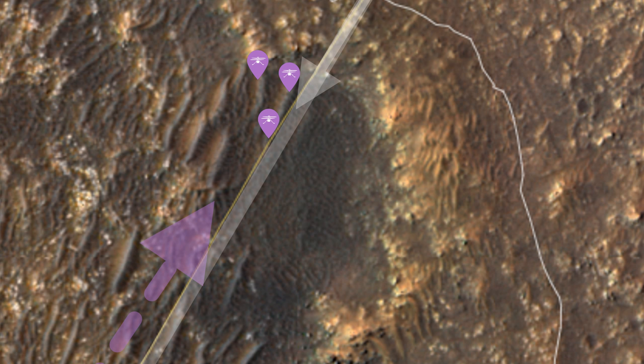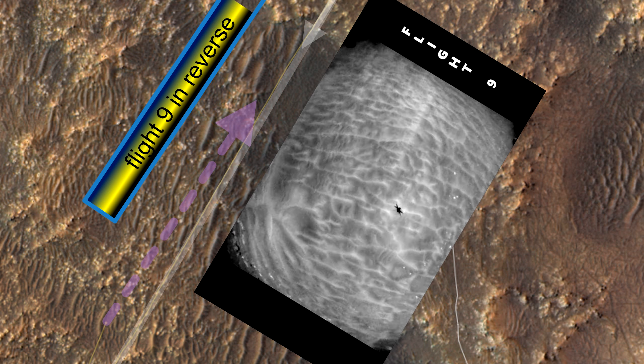Out of the six, only two are in the direct flight path of flights 9 and 18 — these ones. We have navigation images from flight 9, so let's check them out to find the two sand ripple candidates.